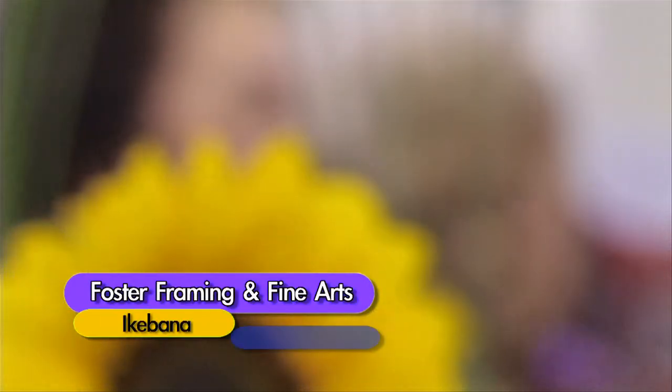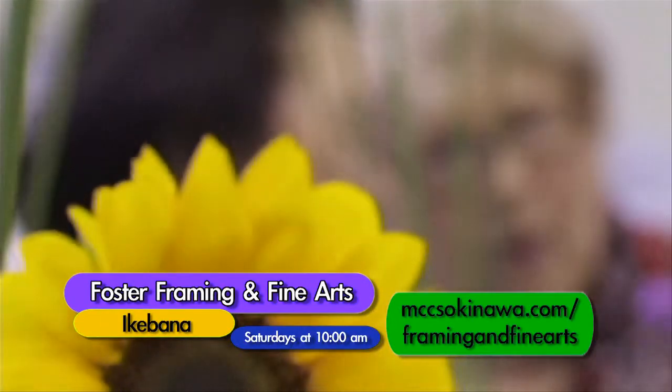Learn the Japanese art of flower arranging every Saturday at 10 a.m. at Foster Framing and Fine Arts.